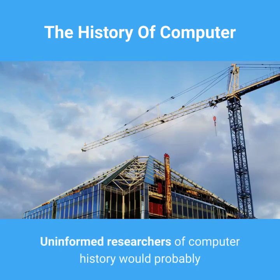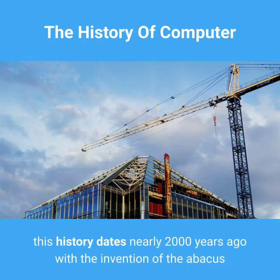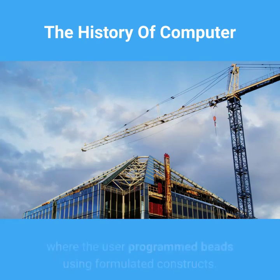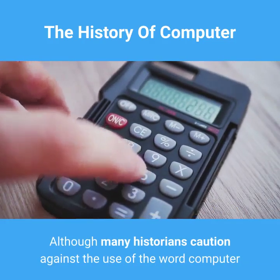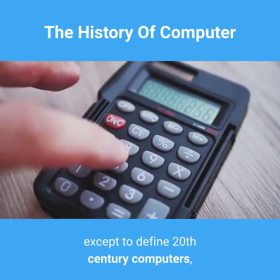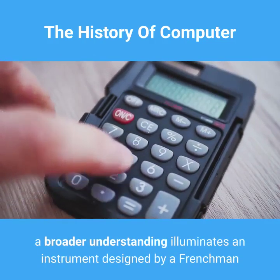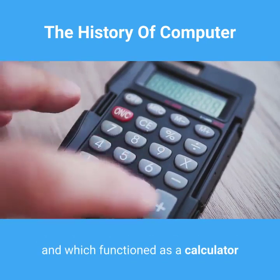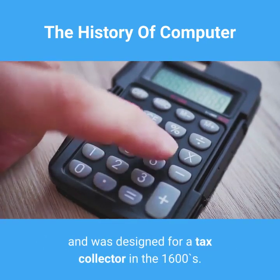Uninformed researchers of computer history would probably note the first computer in the mid-1930s. In reality, this history dates nearly 2,000 years ago with the invention of the abacus, where the user programmed beads using formulated constructs. Although many historians caution against the use of the word 'computer' except to define 20th century computers, a broader understanding illuminates an instrument designed by a Frenchman which functioned as a calculator and was designed for a tax collector in the 1600s.